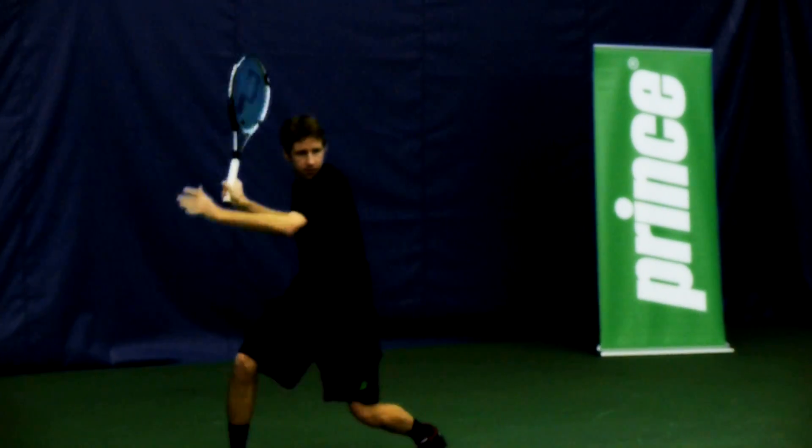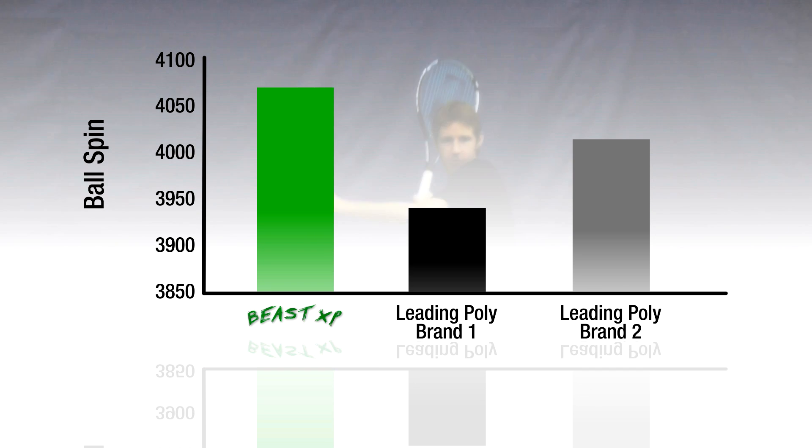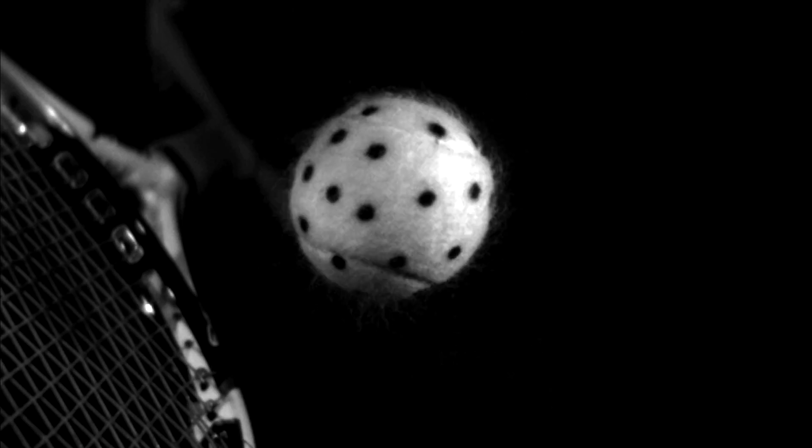This is an incredible achievement. In addition to the explosive power and liveliness Beast XP provides across a broad range of playing styles and swing speeds, it also generates more spin on the ball than any other string we have tested. This is verified by both our R&D Technology Center and on-court play tests with high-speed video to measure string performance and spin.